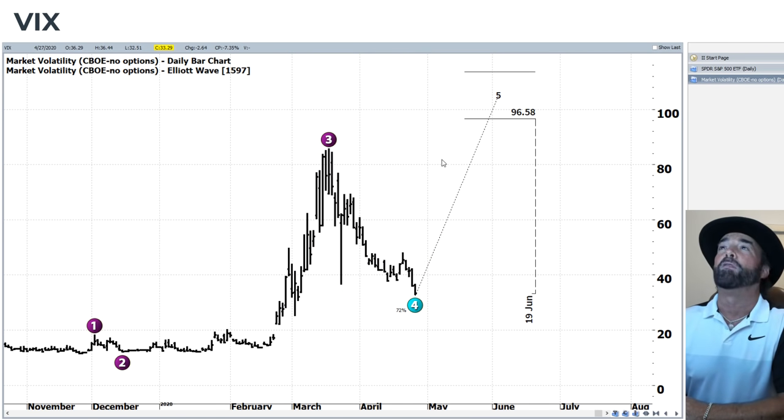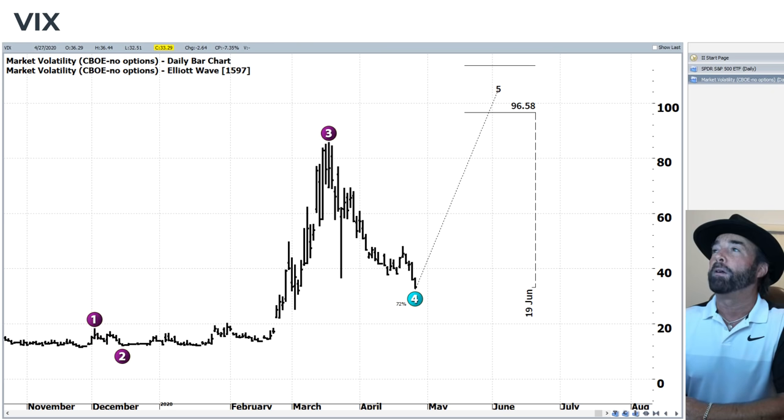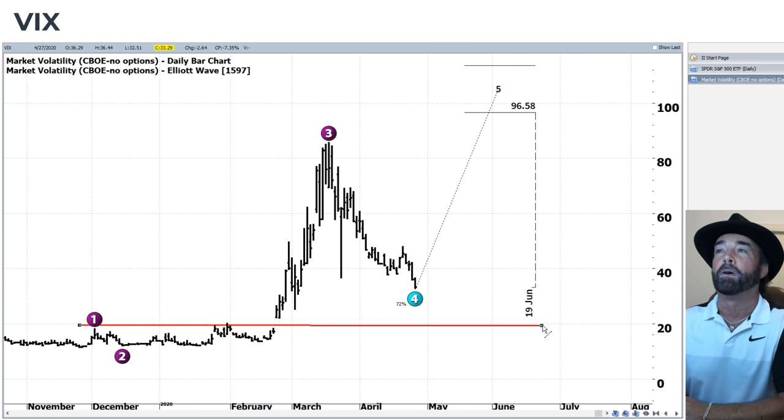The market volatility index — the VIX — something important to point out here is that wave four has now corrected 72%, which means this entire five-wave Elliott Wave pattern now becomes disqualified. When you have a five-wave pattern become disqualified, what normally happens is you retrace the entire impulse, which means that on the VIX we should move back down towards the 20 level. The question is when that will occur, but it should work its way back down there at some point, which would obviously be bullish for the markets.